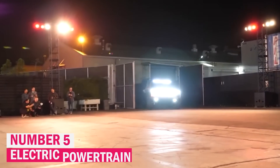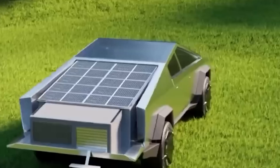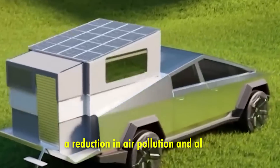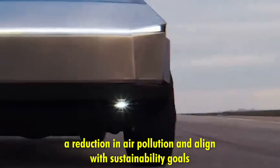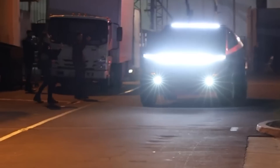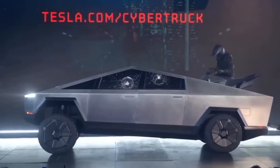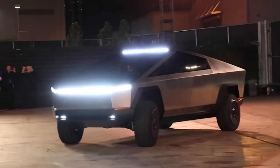Number five: electric powertrain. As an electric vehicle, the Tesla Cybertruck provides a range of benefits that set it apart from traditional gas-powered trucks. One of the most significant advantages is its zero emissions, which contribute to a reduction in air pollution and align with sustainability goals. This feature makes the Cybertruck an environmentally friendly alternative to conventional trucks that rely on fossil fuels. Additionally, the Cybertruck boasts lower running costs compared to gas-powered trucks, as electricity is often cheaper than gasoline.